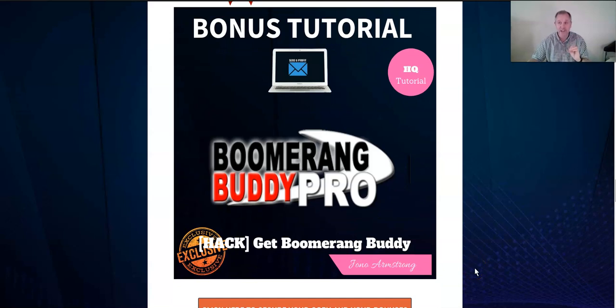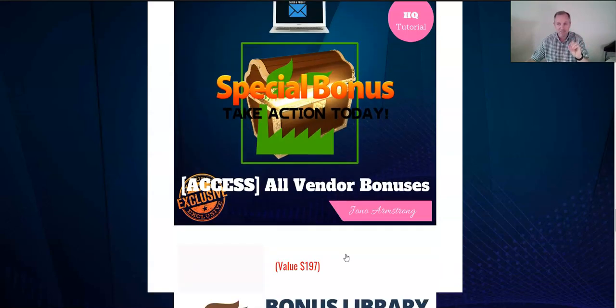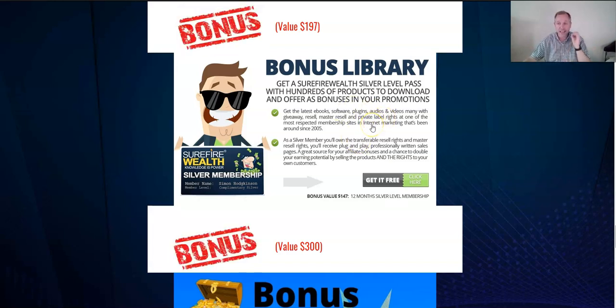Next is Boomerang Buddy Pro — automation software that helps you generate campaigns. It's very special software you can use and profit from. The vendor also has some bonuses in the members area. After that, there's a bonus library. I'm selling Send and Profit for you, but I'm also offering you a bonus library worth $147 normally — a whole bunch of other bonuses you can give away for free, all at no cost to you.